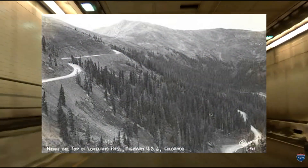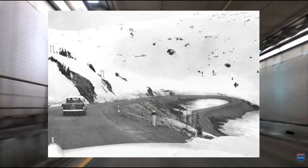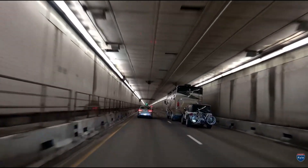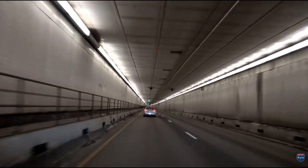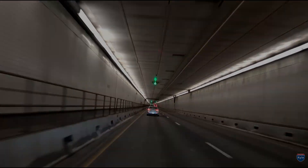The mountains here formed a true barrier — steep, narrow, avalanche-prone, and brutally exposed in winter. Before engineers could tunnel under the divide, travelers had to rely on a pair of high passes that were often slow, treacherous, or completely closed. Each pass carried its own set of challenges, and not surprisingly, its own loyal supporters.